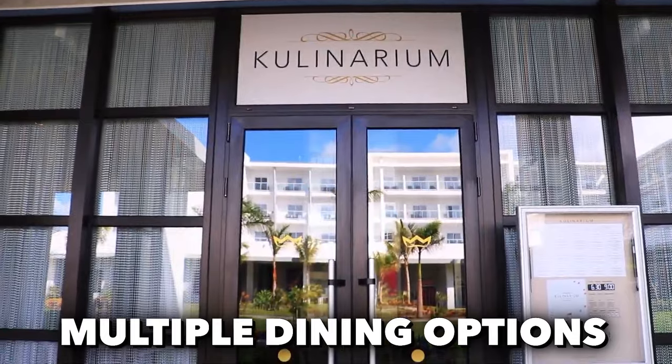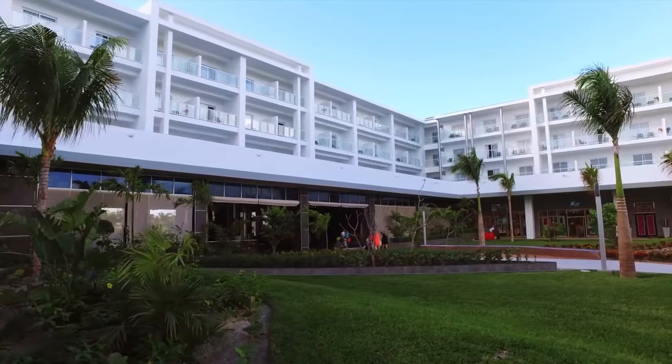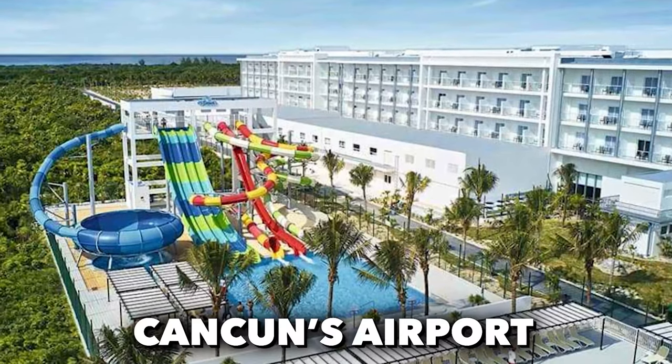and multiple dining options, it offers a tranquil escape while being a short drive away from the lively streets of Cancun and just a 30-kilometer ride from Cancun's airport.